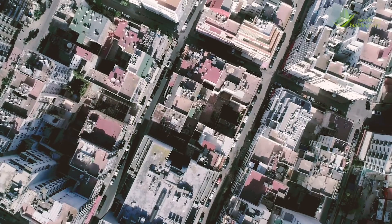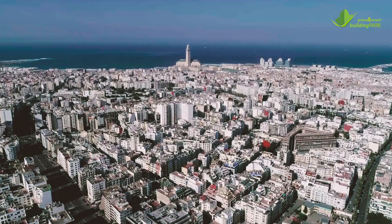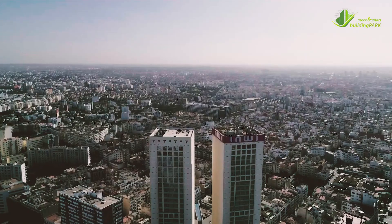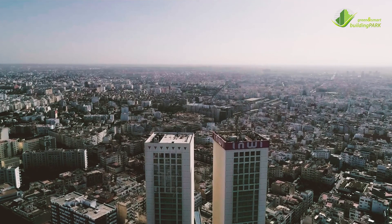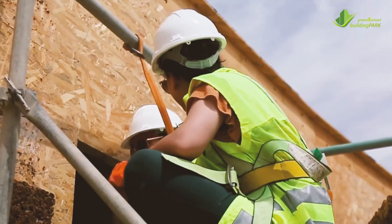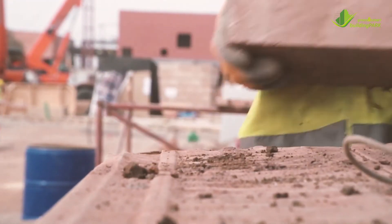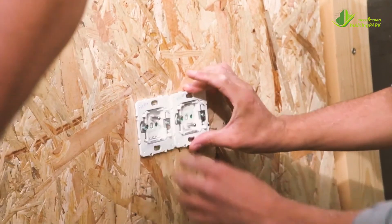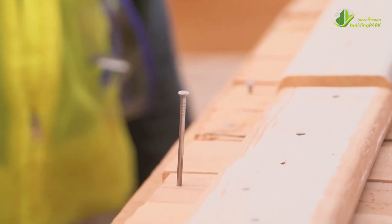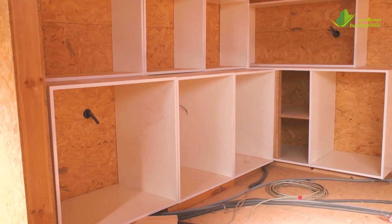The housing sector is among the first energy consumers in the country of Morocco. Such situation obliges the country to set new ways of design, construction and exploitation of houses around the country. The Green and Smart Building Park is a research and development platform with the aim of working with academics and industries, consolidating their efforts into the creation of new design and construction practices which would benefit while reducing the overall energy consumption in the country.